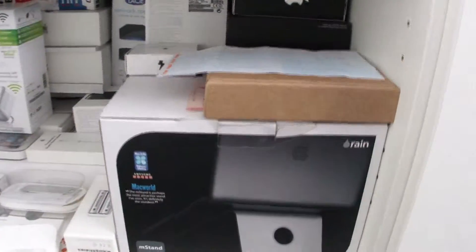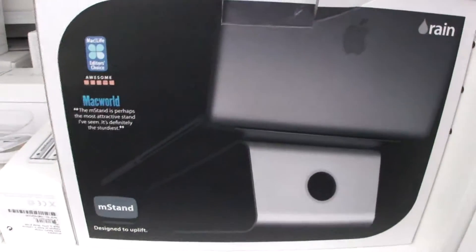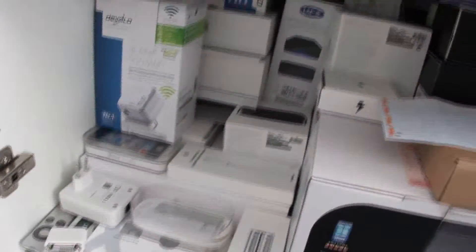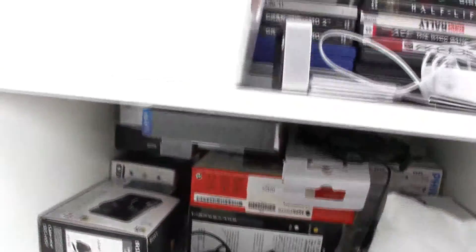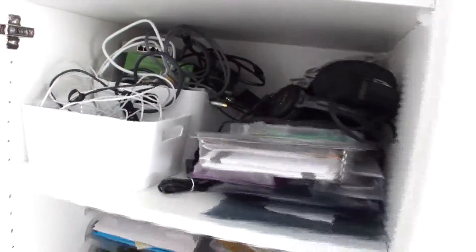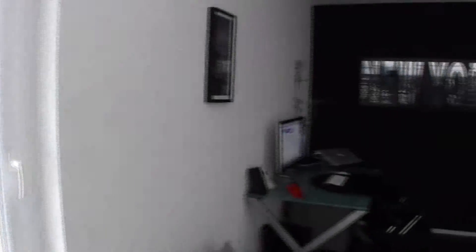This is the M stand Rain I was talking about — if you're interested, it's very beautiful. Here's all my Apple stuff, my old games, and all my cables. It's a snowy day outside, Sunday afternoon, nothing else to do.